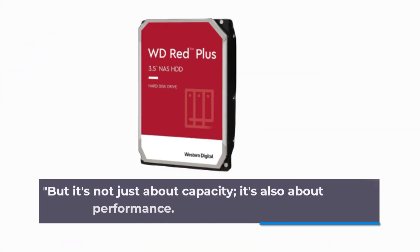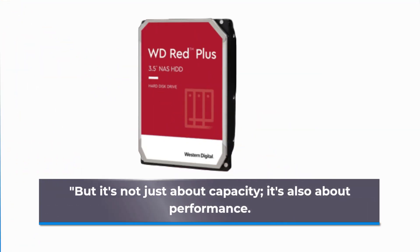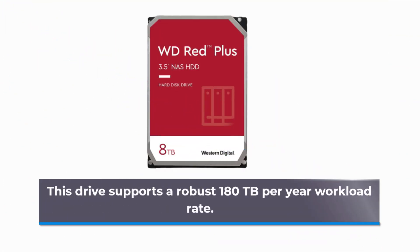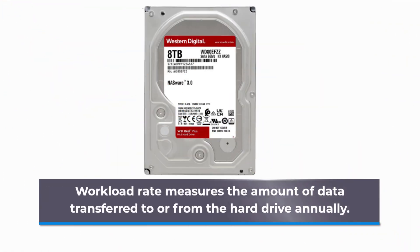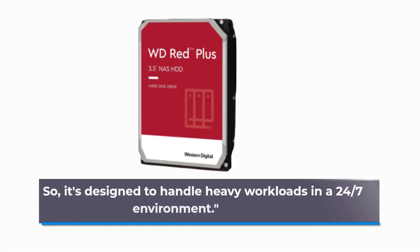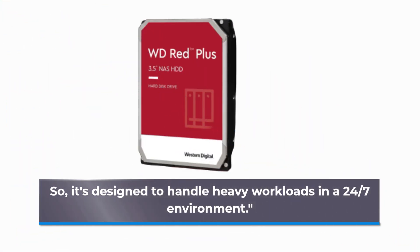But it's not just about capacity, it's also about performance. This drive supports a robust 180TB per year workload rate. Workload rate measures the amount of data transferred to or from the hard drive annually, so it's designed to handle heavy workloads in a 24/7 environment.